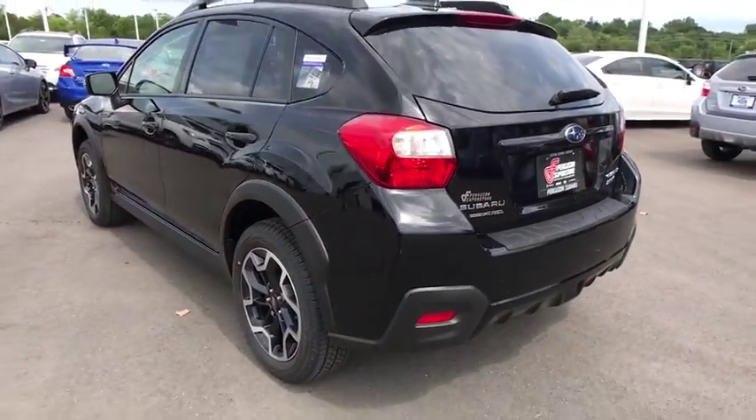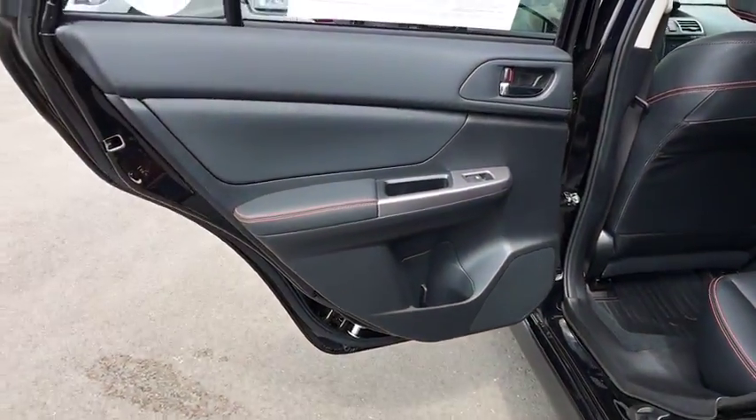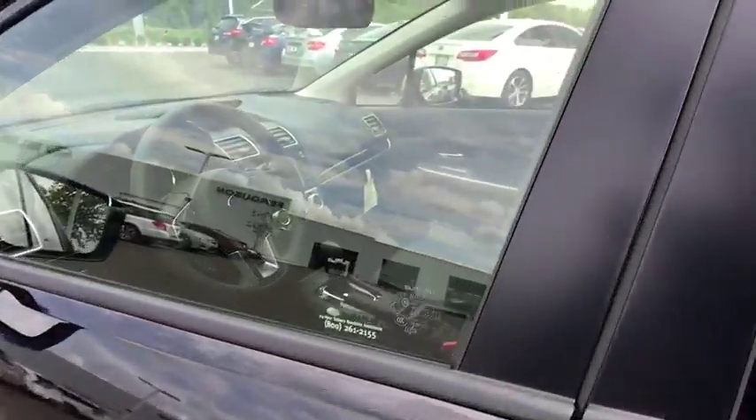Here are some of this vehicle's great options: Stability control. Traction control. Keyless entry. Anti-lock braking system. All-wheel drive. Steering wheel audio controls. Back-up camera. Bluetooth. Leather-wrapped steering wheel. Power steering.